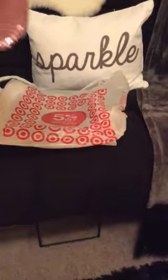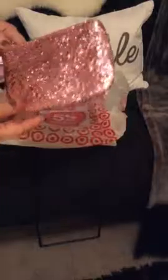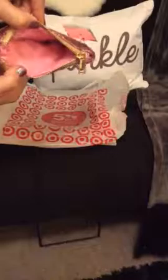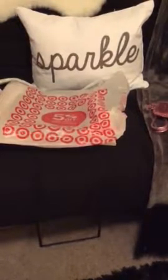First off at the Target dollar spot — of course you can't go there without going to the Target dollar spot — they have these adorable little pink glitter wristlets. They are $3. Couldn't pass them up. Adorable little zipper pouch, such cute colors. I got the pink glitter one and I did get a gold glitter one. $3 from the Target one-spot. Super cute.